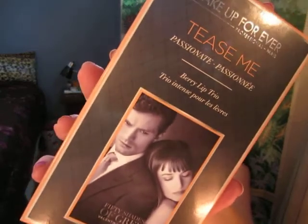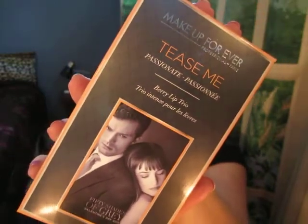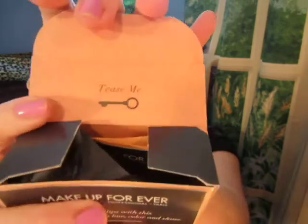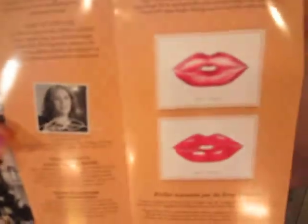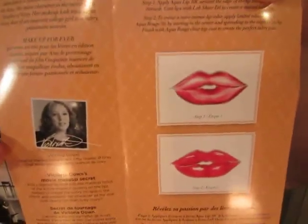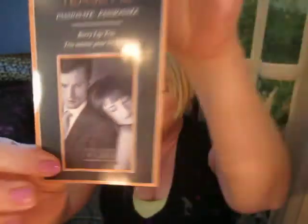There are two different kits. This is the Passionate one, in Berry. This is what the box looks like. When you open the box, it says 'Tease Me.' It's wrapped in black inside, and it comes with a little booklet that explains the lip look for you, and a movie shot as well.